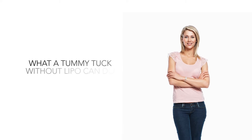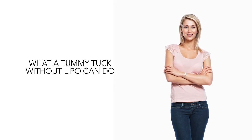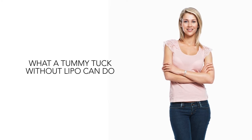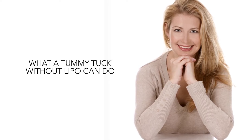What a tummy tuck without lipo can do: In a traditional tummy tuck, a plastic surgeon removes any loose, excess skin from the abdomen and, if necessary, repairs separated abdominal muscles. A traditional tummy tuck can offer beautiful results, restoring muscle tone for a firmer, flatter midsection.